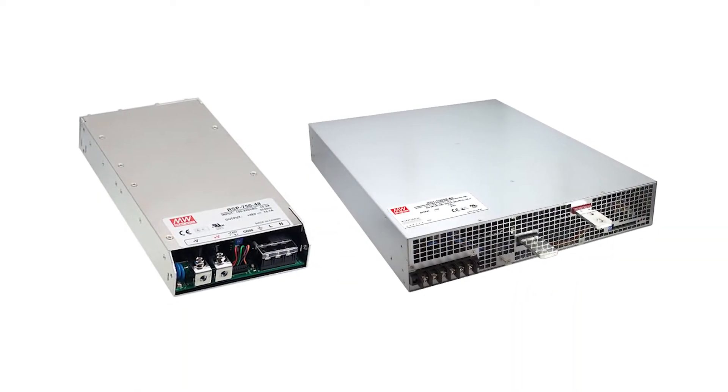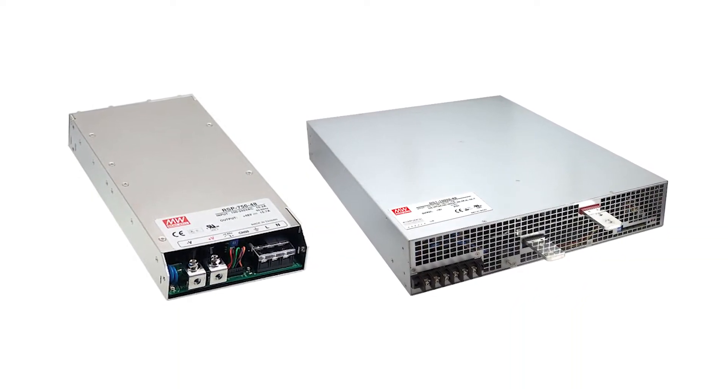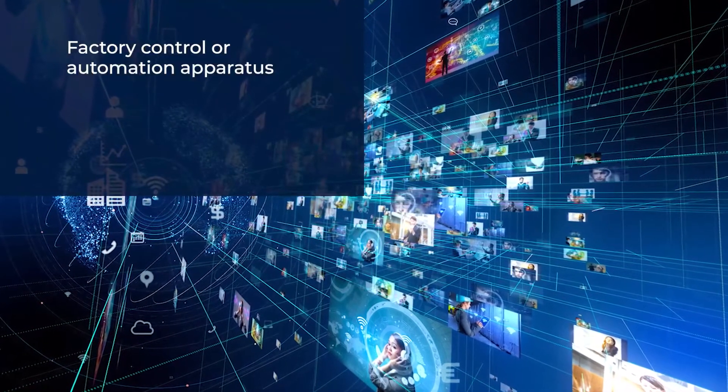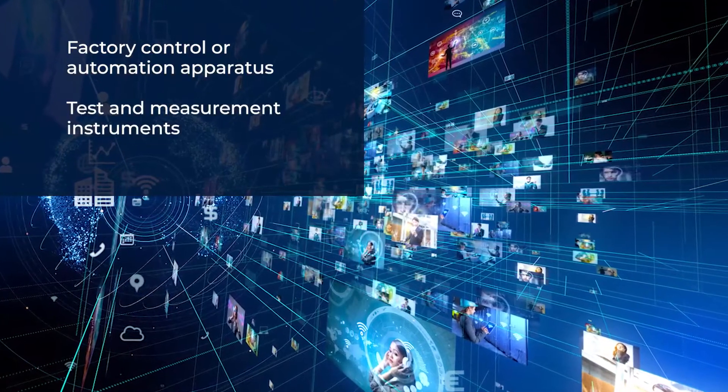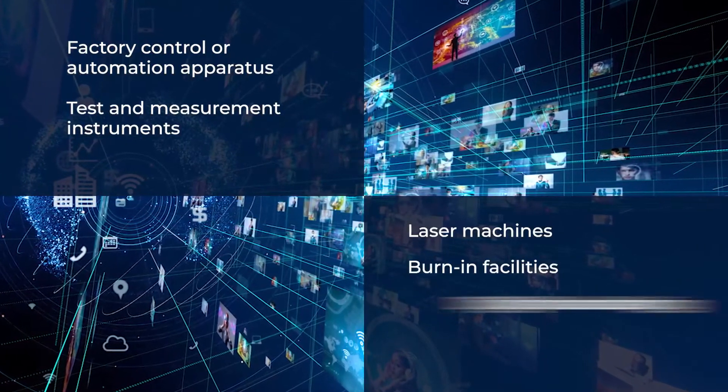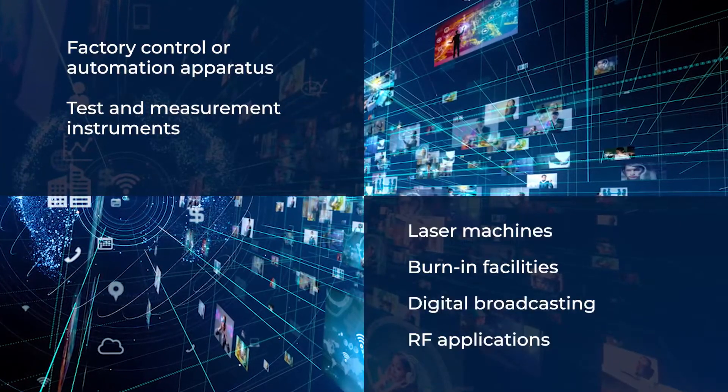Meanwhile, the RSP and RST power series are ideal for the following applications: factory control or automation apparatus, test and measurement instruments, laser machines, burn-in facilities, digital broadcasting, and RF applications.